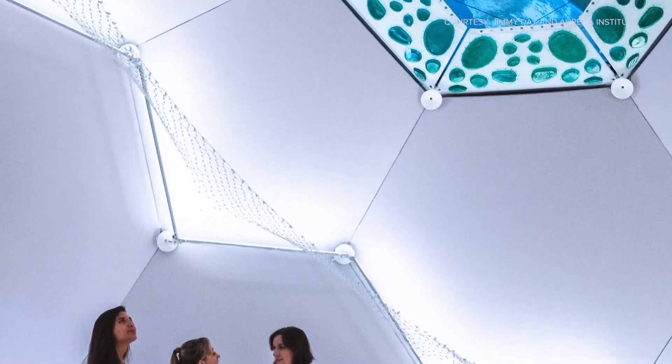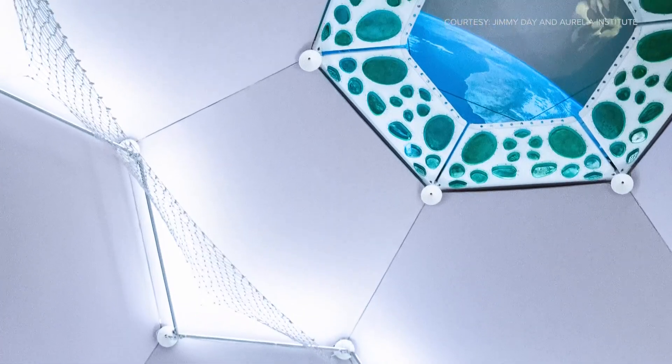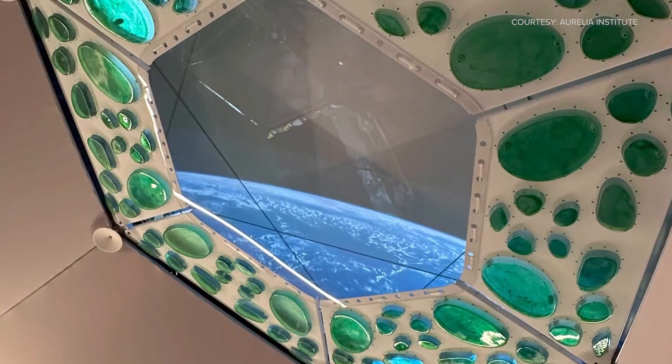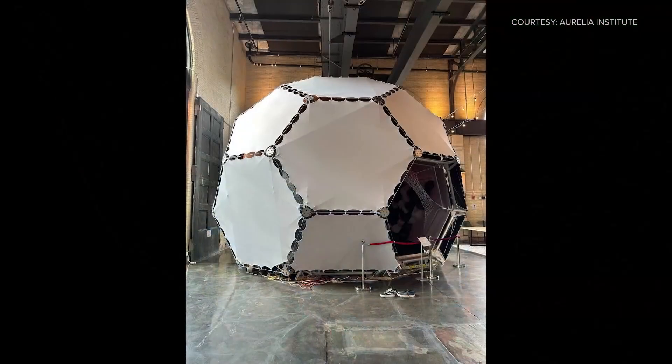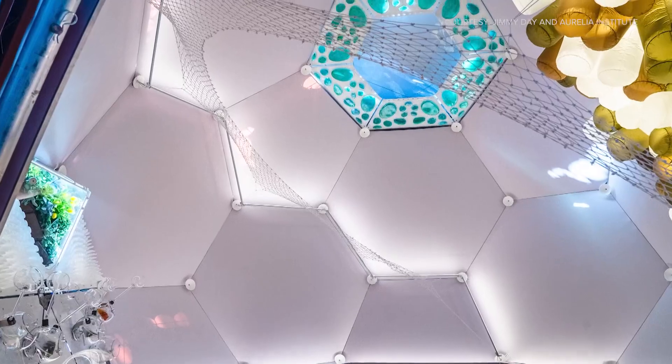We've had the great fortune of working with the Seattle Museum of Flight in bringing both our spaceflight hardware as well as this full-scale mock-up to the museum. If they go and visit the exhibition, they'll be able to see the hardware that we've sent to the International Space Station — it's about the size of my hand — as well as this full 25-foot dome.